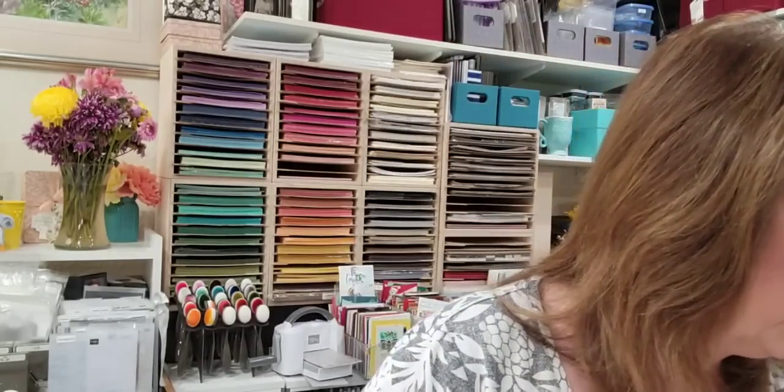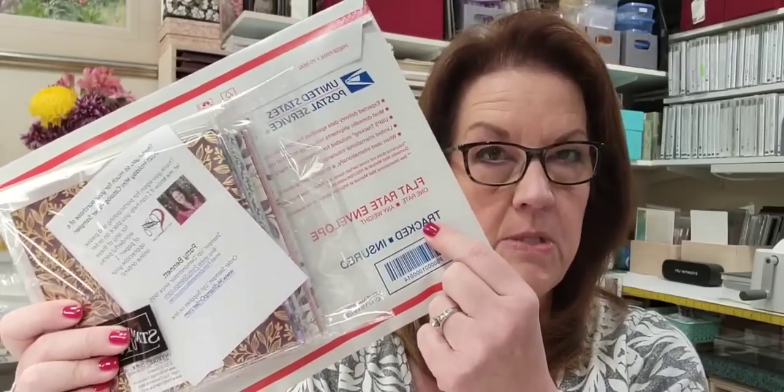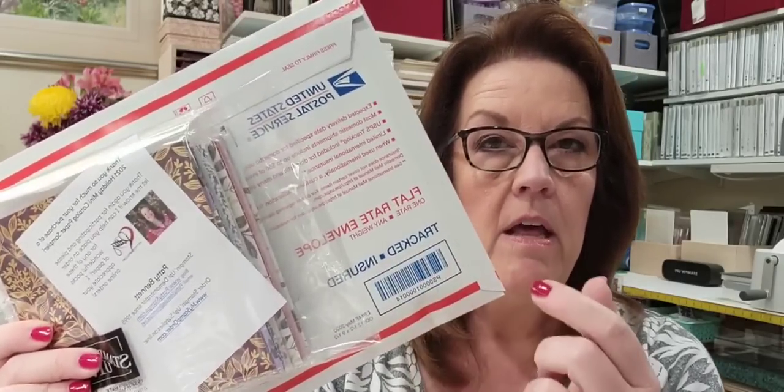I've got all 106 paper shares packaged up and in envelopes, ready to mail. I'm going to be working on the shipping labels and they'll hopefully go to the post office today or tomorrow — our post office is open on Saturday. That is several days early! Thank you to all of you that signed up for my paper share — your packages will go in the mail early!